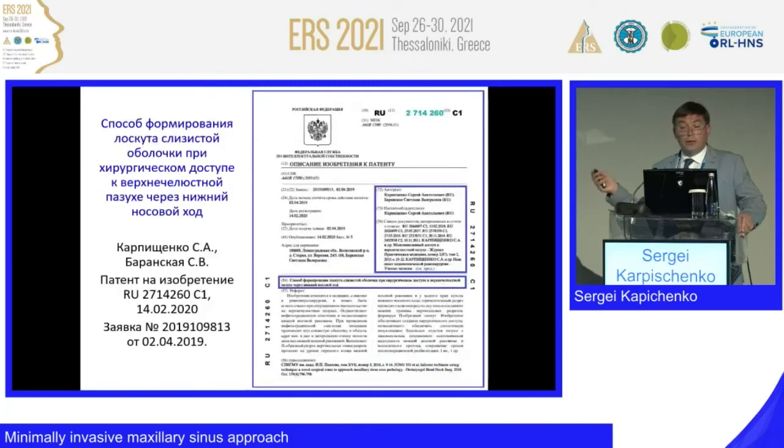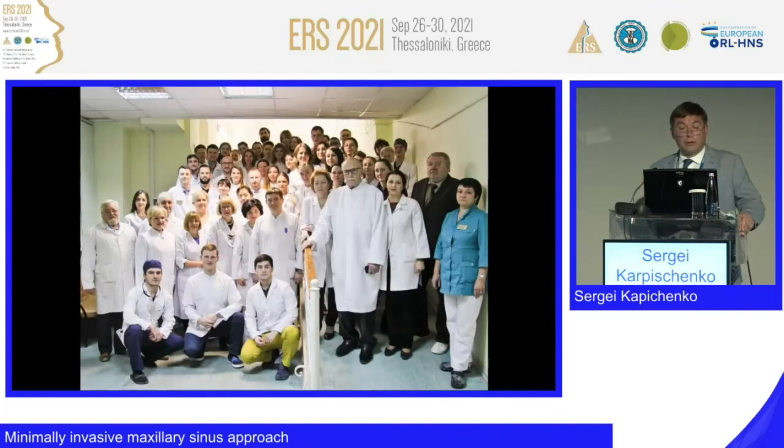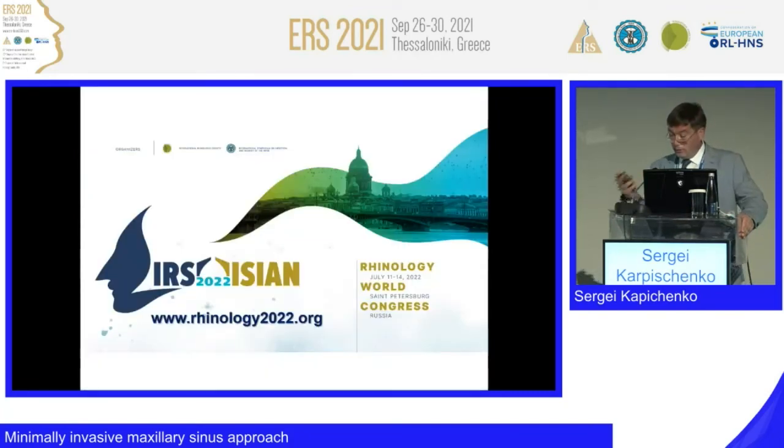There are also some Russian journal publications and a patent of the Russian Federation. This is my ENT department and my lovely staff. Please, my last words: don't forget about IRS ESEAN 2020, to be held in St. Petersburg next summer in mid-July — a good period in St. Petersburg. It will be held in the historical center of St. Petersburg; it is easy to reach. The website will start in a few weeks, and we are almost ready to announce everything after this September congress.